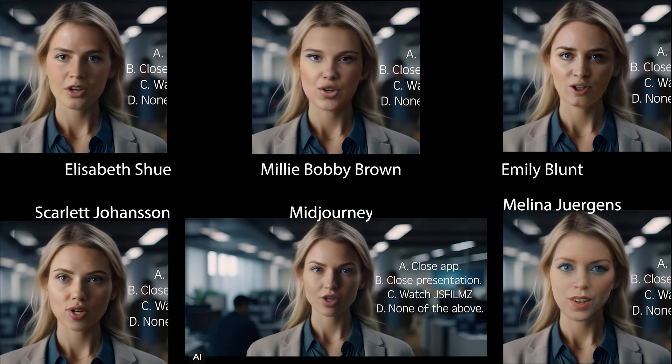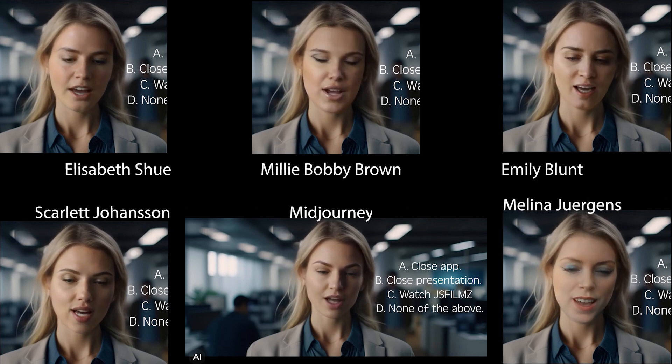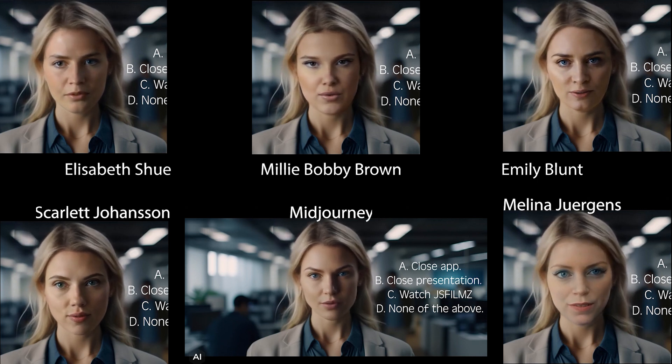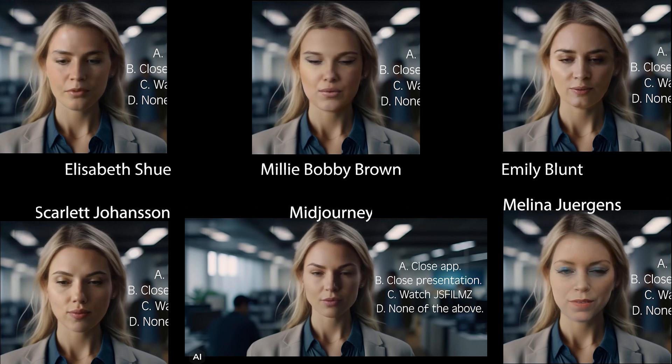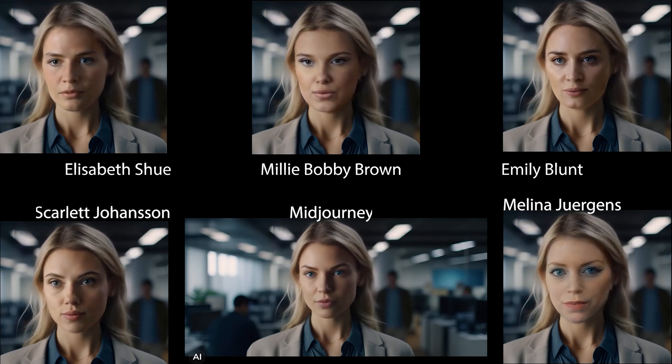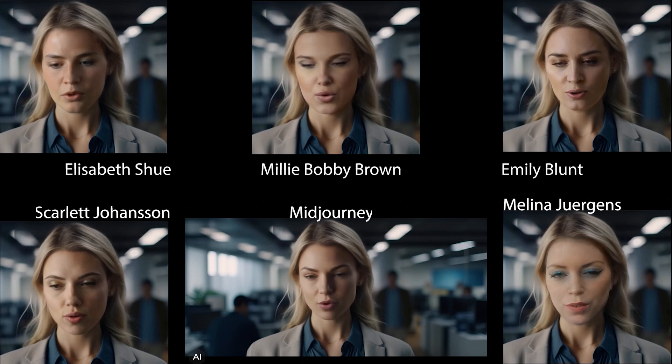C. Watch JaceFilmZ YouTube video while downloading the MetaHuman Animator. D. None of the above. What would you choose? Hello? Are you still there?